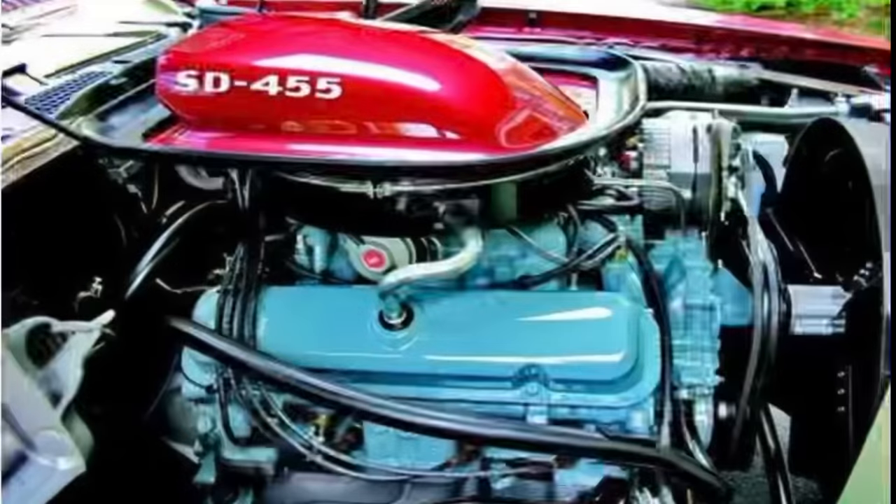The Pontiac 455 is generally regarded as a great engine, but aside from the SD 455 that came out in the 70s, it generally doesn't have as many high-performance components as the 421 from the 60s, which had a forged crankshaft and forged connecting rods. Outside of the SD 455, Pontiac's 455 engines did not get these components. Stay tuned for a separate video on the SD 455.